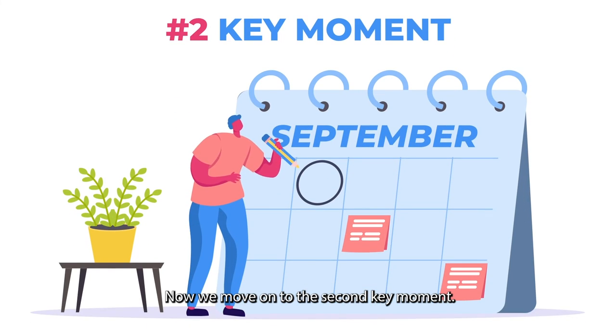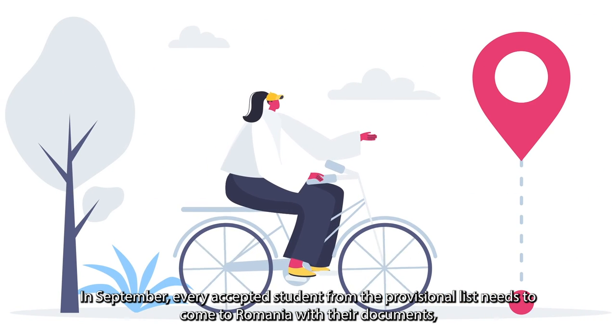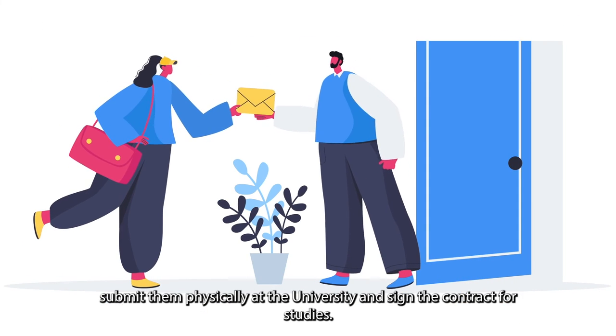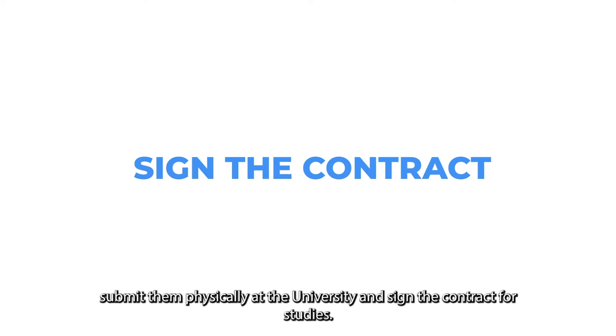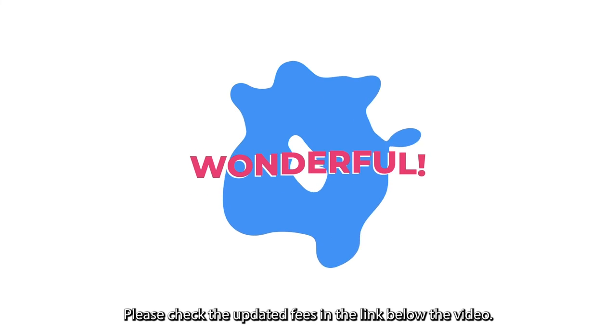Now we move on to the second key moment. In September, every accepted student from the provisional list needs to come to Romania with their documents, submit them physically at the university, and sign the contract for studies. In order to confirm the enrollment, the tuition fee needs to be paid. Please check the updated fees in the link below the video.